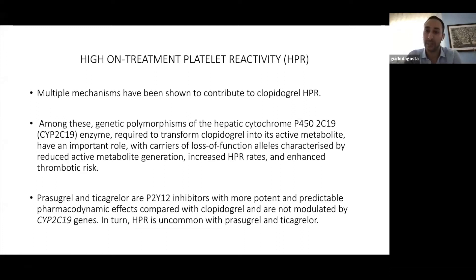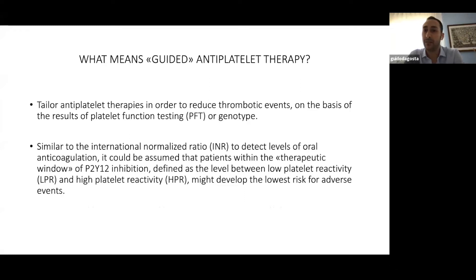Prasugrel and ticagrelor have a more potent and predictable pharmacodynamic profile, so HPR is uncommon with these antiplatelet therapies. The aim of guided antiplatelet therapy is to tailor antiplatelet treatment in order to reduce both thrombotic and bleeding events, on the basis of platelet function tests or genotype tests — similar to how we detect the level and efficacy of oral anticoagulation.